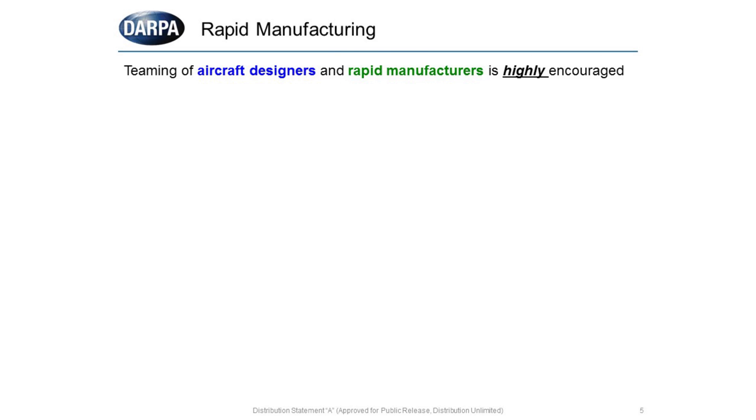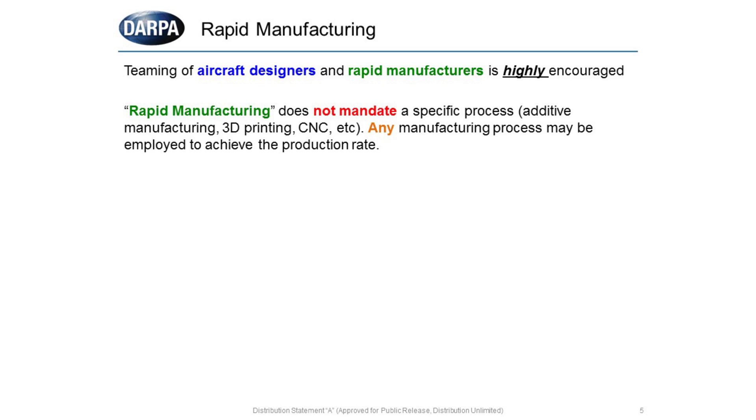For the rapid manufacturing part, it's expected that both your aircraft designers and your experts in rapid manufacturing will form a very cohesive and coupled team. Rapid manufacturing does not mandate a specific process — people often think of 3D printing or CNC, but any manufacturing process that can achieve the rate is allowable. Details such as cost analysis of why you selected that specific manufacturing strategy, as well as the design itself, are key deliverables.